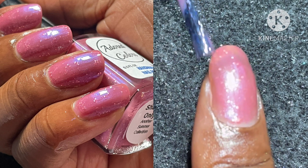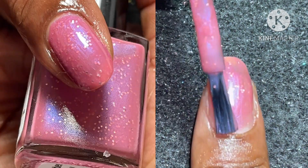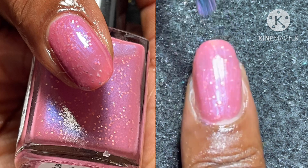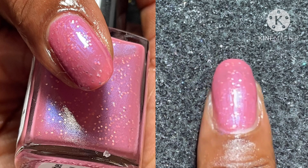I do suggest at least two to three coats, and due to the micro glitter I do suggest either the soak-off method or using a peel-off base coat for removal.